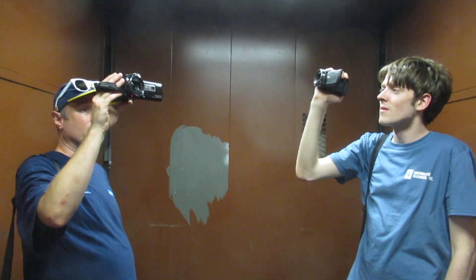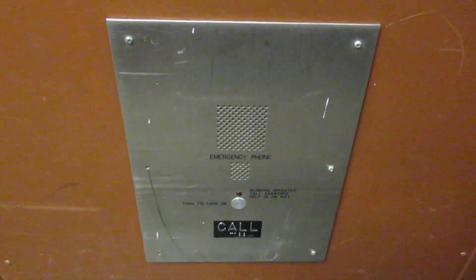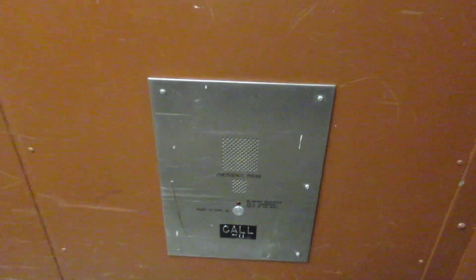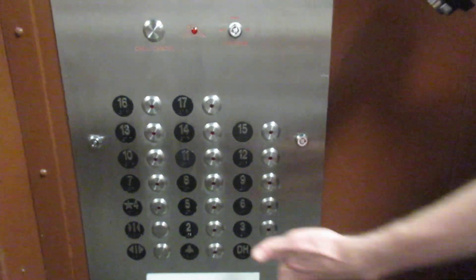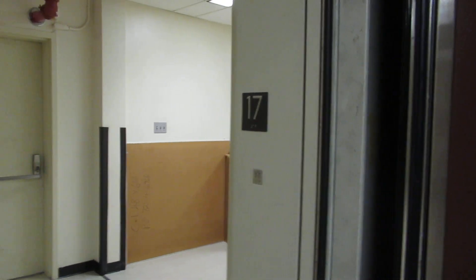There's Andrew and Jason. Hello. ADA compliant phone, and all yours are popping. I think someone just called it. Let's go to 2. Look at that big center-open, two-speed door. There it goes. Great door.